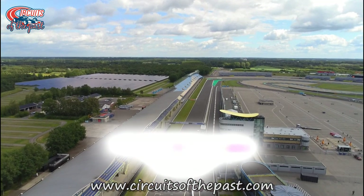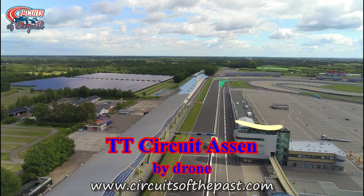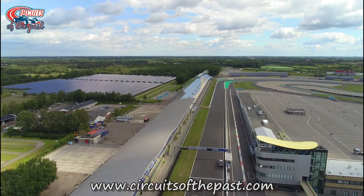In this Circuits of the Past video we take a drone flight over the TT Circuit Assen in the Netherlands, best known for its MotoGP races and nicknamed the Cathedral of Motorsport.